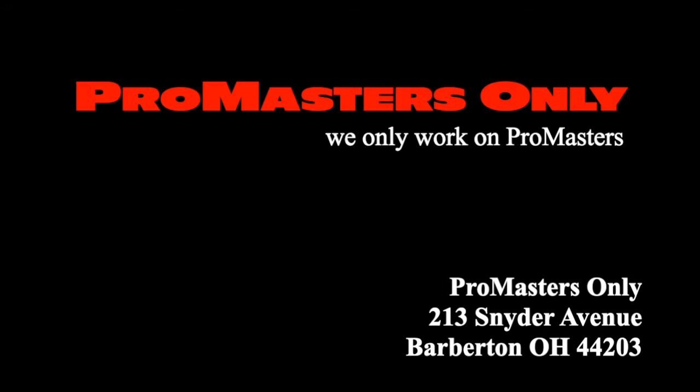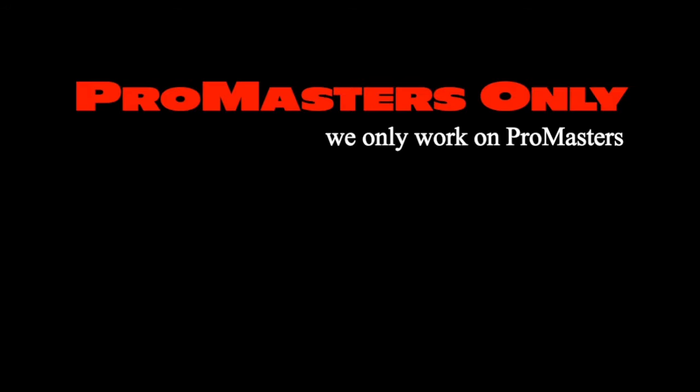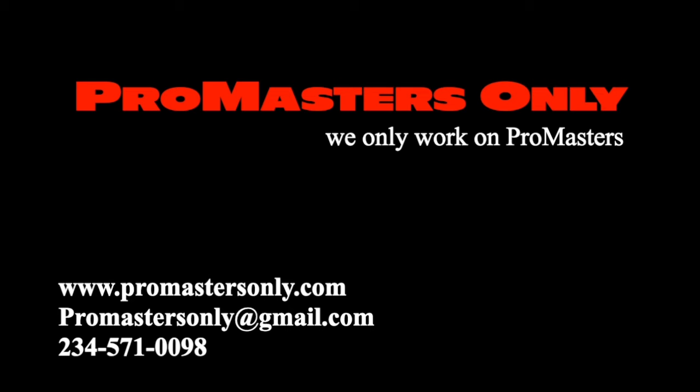Have we learned everything? Is that it? Thanks for watching. Love you. Bye.